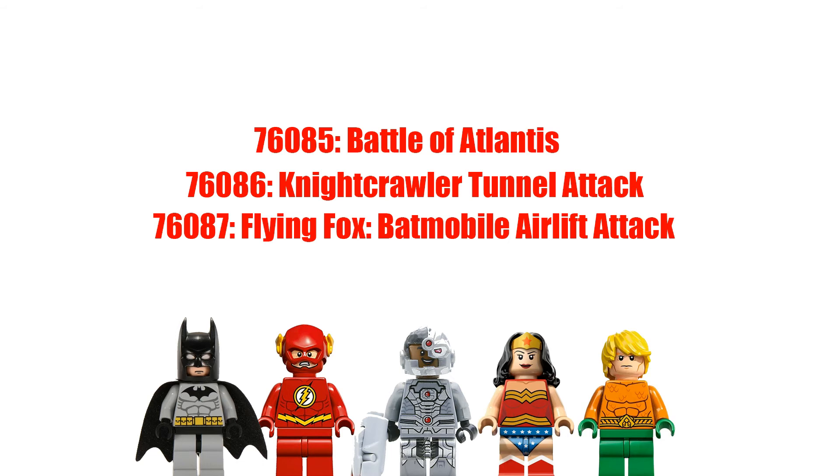Then we come to the largest set. This one is supposed to be $129.99 retail — this one's gonna be big. This is the Flying Fox Batmobile Airlift Attack. I think maybe the Batmobile actually converts into the Batplane, who could say. I'm actually looking forward to this one the most; I really want to see what it's all about. So stay tuned guys, as more information comes in I'm gonna make more videos, but here's all we got right now for the Justice League 2017 movie Lego sets.